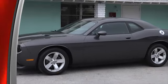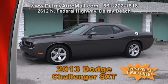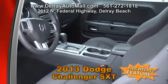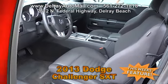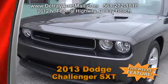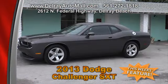This 2013 Dodge Challenger SXT is sure to delight muscle car fanatics with its power, attitude, and affordability. It only has 15,000 miles. It's dark gray with charcoal interior. It has keyless entry, Bluetooth, USB connect, factory alloy rims, power windows and door locks, ABS brakes and traction control, and tire pressure monitoring.